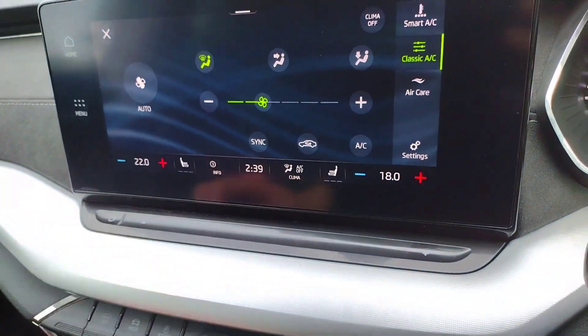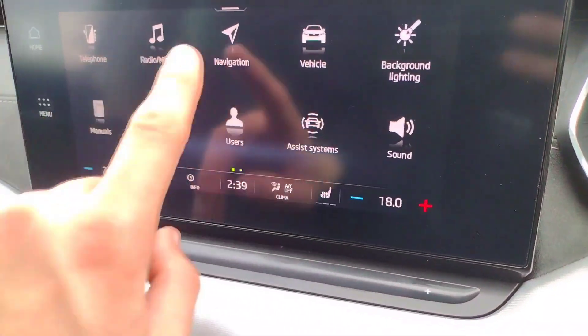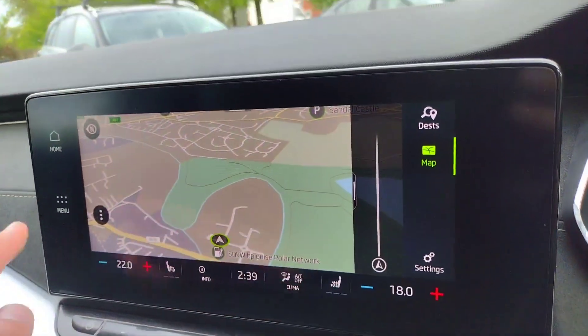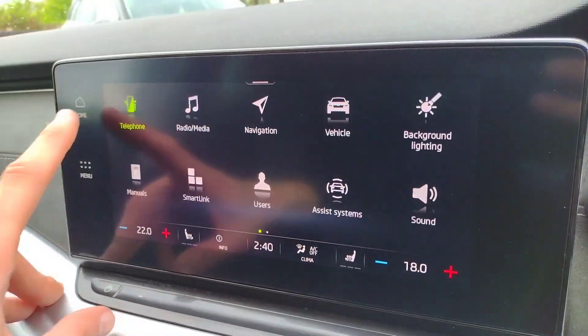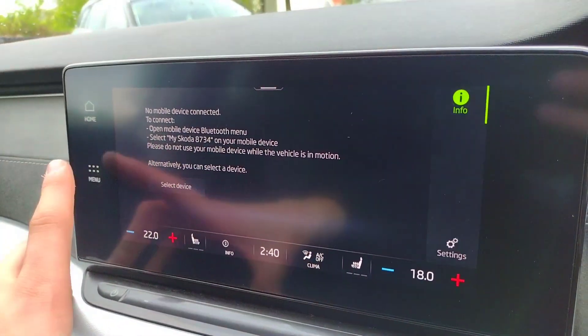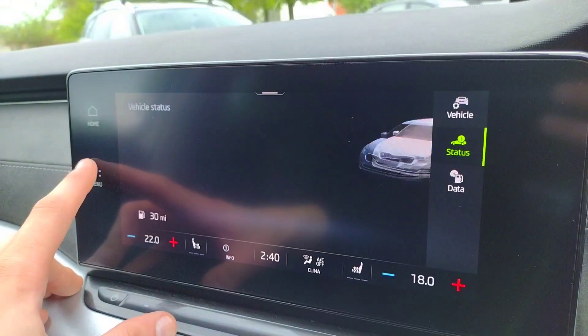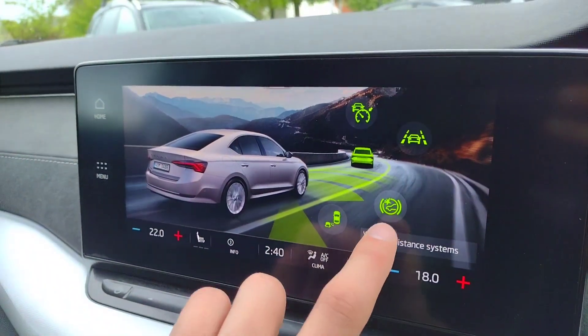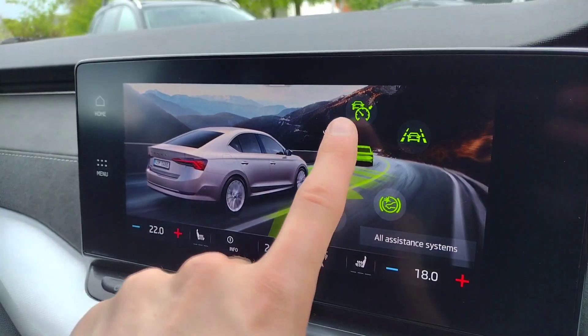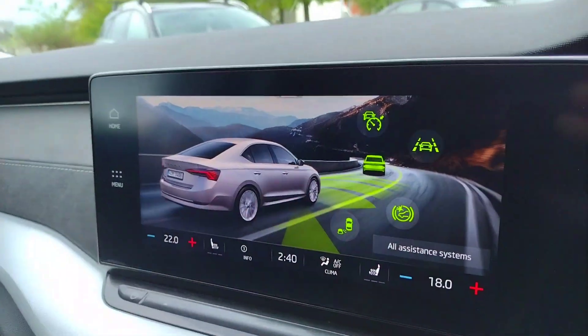You've even got heated front seats as well. There is of course satellite navigation as shown on the virtual cockpit, and there is Apple CarPlay and Android Auto connectivity, Bluetooth connectivity for phone and music, vehicle settings, and assistance systems including lane assist, forward collision warning, blind spot monitoring, and adaptive cruise control.